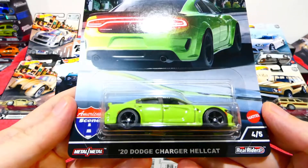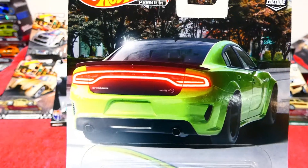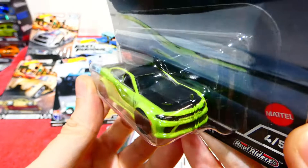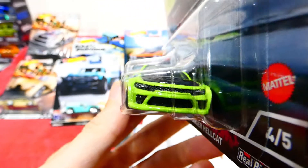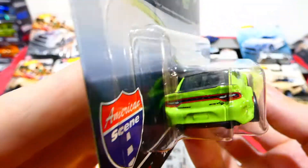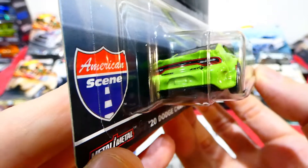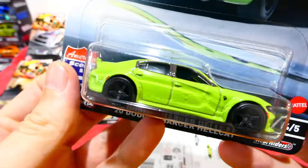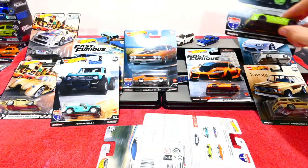Number four is the 2020 Dodge Charger Hellcat - insanely awesome! Nice card art showing that big bright red brake light. Nice bright green paint with black roof, blacked-out five-spoke wheels, nice headlight details, that crazy bonnet with the vents on the front. On the back you can see all the rear lighting detail - the SRT and Charger badging, that light bar looks so cool, and a little wing on the back. Very very happy to have this.